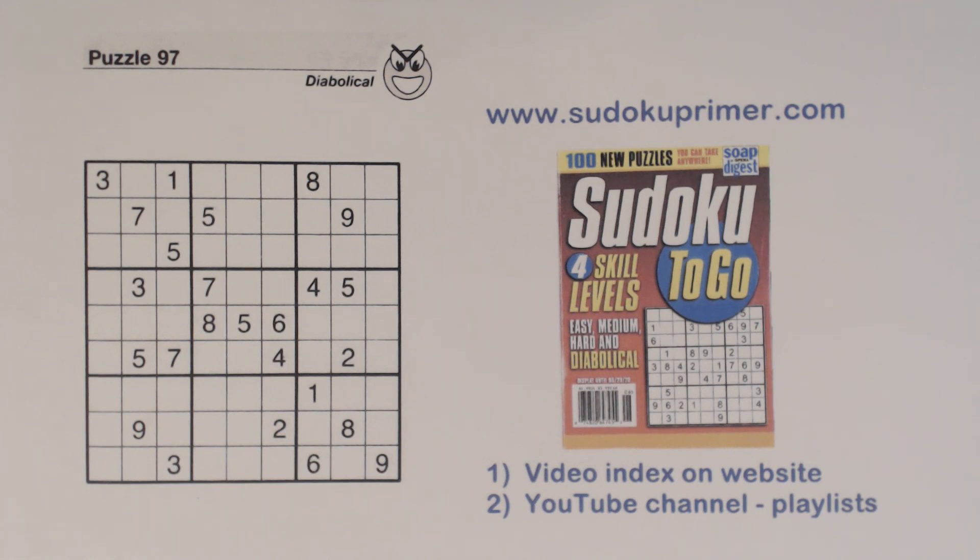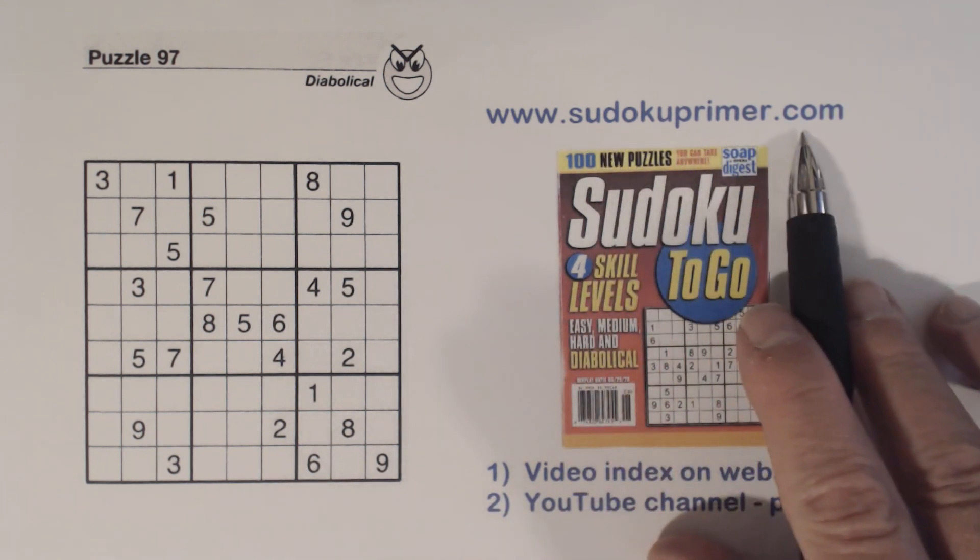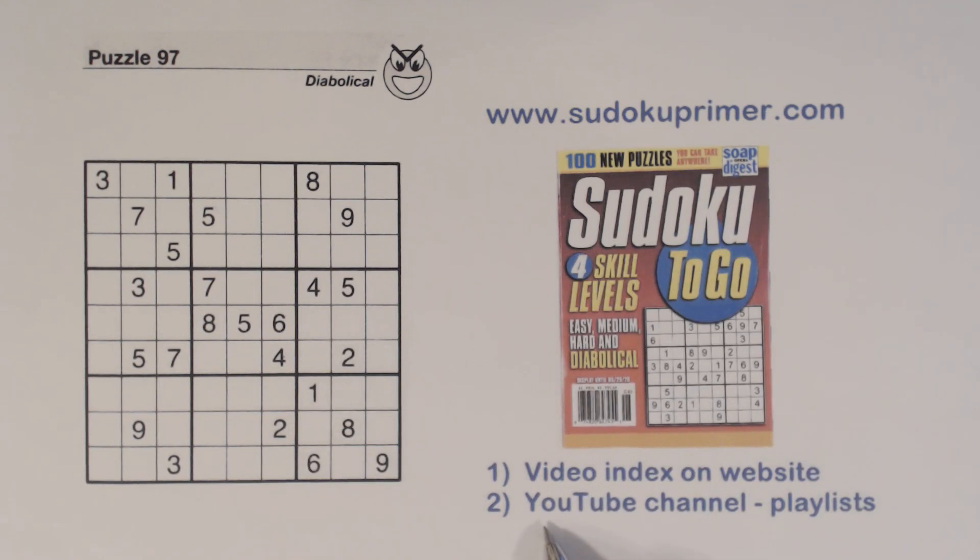This is video number 202 on this channel, meaning there are 203 videos about Sudoku here. With that many videos it's hard to find specific ones, but you can go to a video index on sudokuprimer.com where all the videos are listed. It tells you what techniques, patterns, and interesting things are in each video, and you can click a link to go right to it.